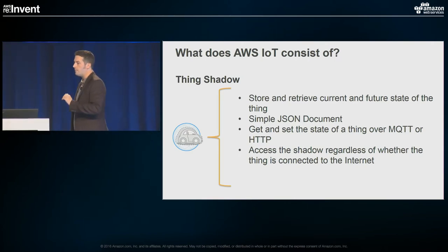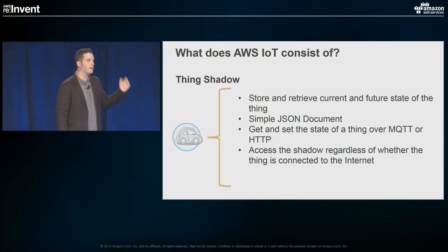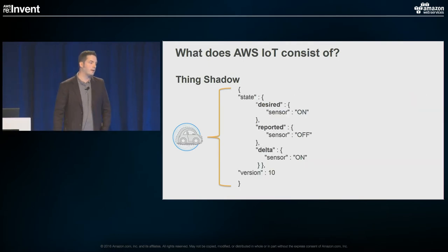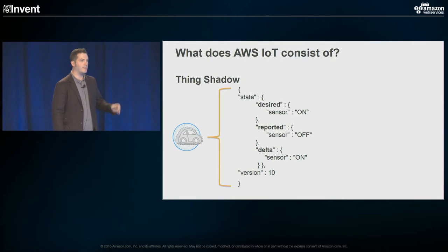The thing shadow allows you to be abstracted away from that. You can write to the shadow — if the device is not there, you write to the shadow, and when the device comes online it reads from the shadow and syncs right up. Likewise, if the device is out in the field and not connected, it can make whatever updates it needs, and as soon as it syncs back up with the Internet, everything syncs across. Here's a quick example: the device was set to off, the reported sensor state was off, but the desired state was on. Next time that device connects, it syncs up and goes to on.